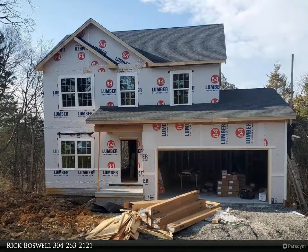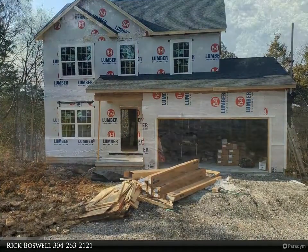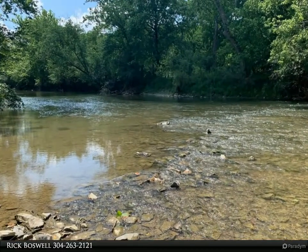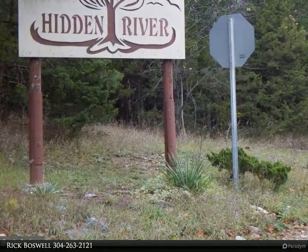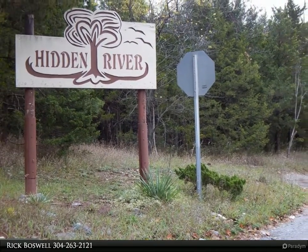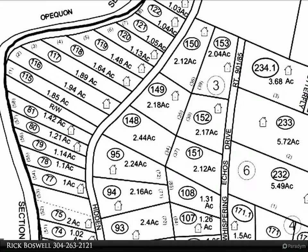Your new home is under construction and ready by April 2021. Luxury vinyl plank flooring and granite with stainless steel kitchen appliances checks off all the boxes. On the main level including laundry room and half bath, upstairs three bedrooms and two full baths. The full basement offers a rough-in bath and walkout access.